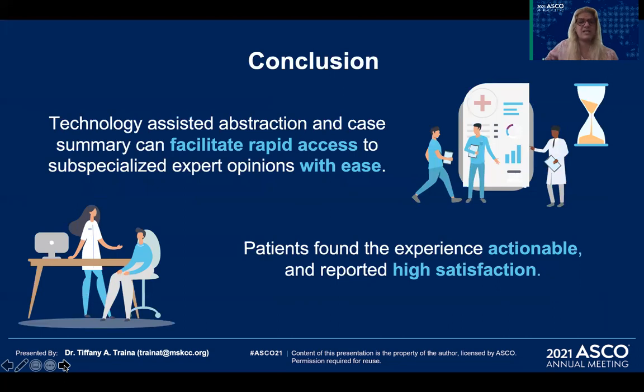In conclusion, technology-assisted abstraction and case summary facilitates rapid subspecialized oncology treatment planning with ease. Patients found the experience actionable and reported high satisfaction. Thank you so much for your attention.